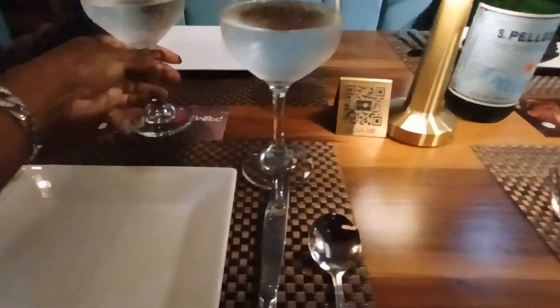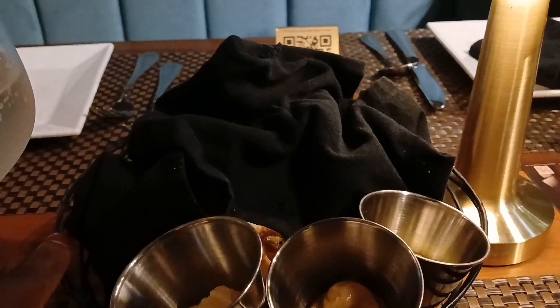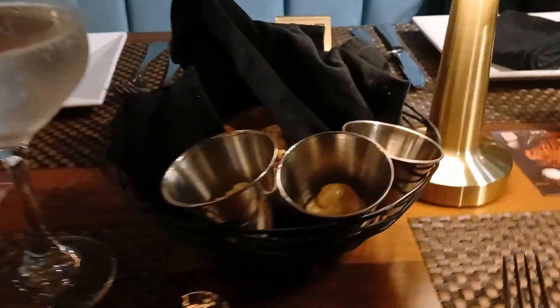Once you enter the restaurant, you're greeted by the host and they ask the size of your party and where you would like to be seated. Once you're seated, they ask if you want water and your options are sparkling water, bottle water, or flat water. We chose to start off with some sparkling water - I didn't care for it that much.